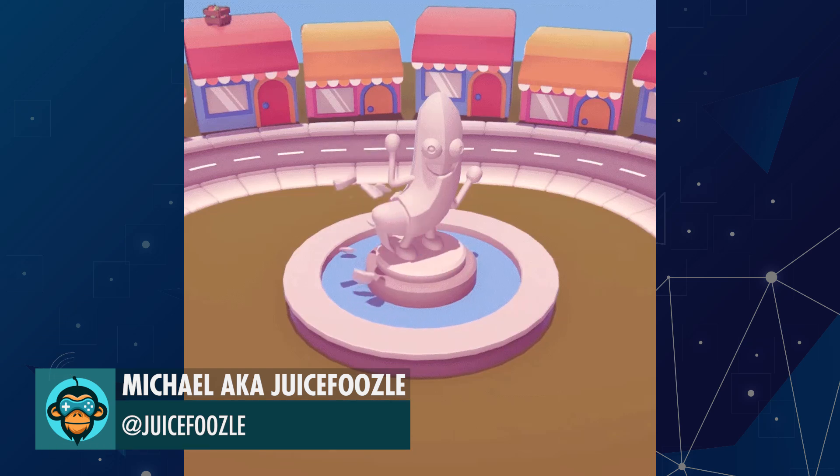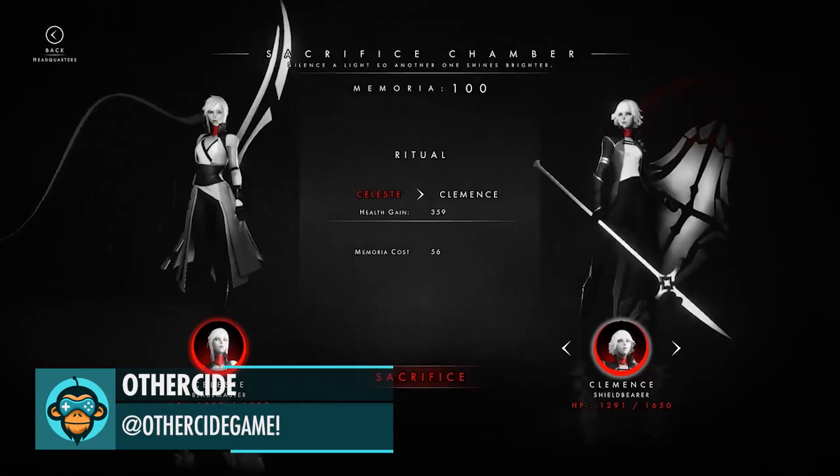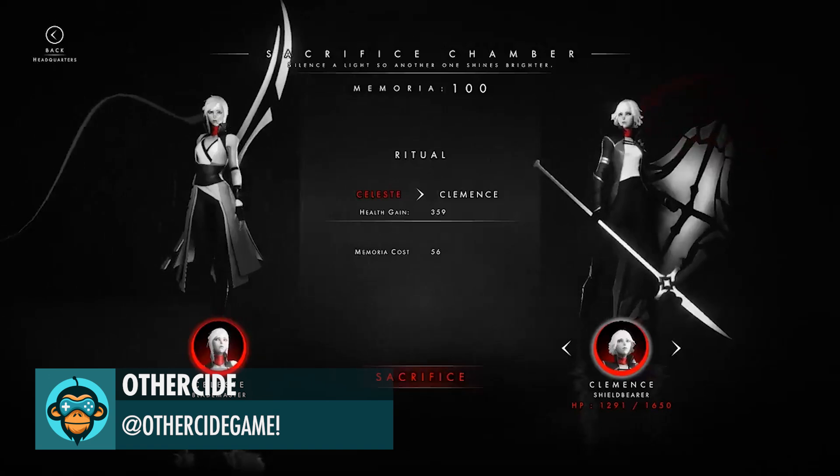Leading off, Juice Fuzo presents the first playable circumnavigation in video game history. Throw your daughter into an eternity of pain and suffering by sacrificing her to heal one of your warriors — Buy Other Side.